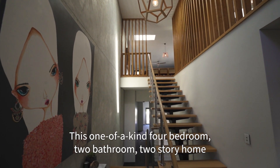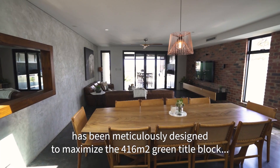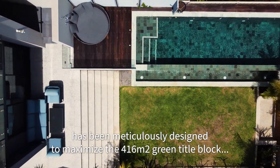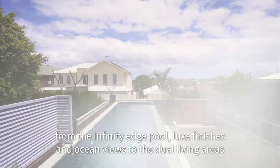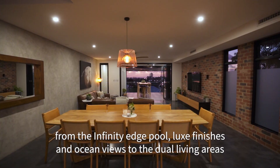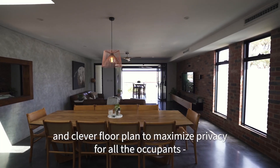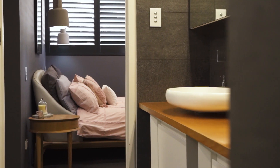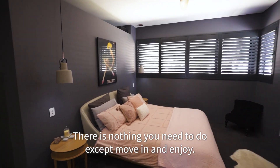This one-of-a-kind, four-bedroom, two-bathroom, two-storey home has been meticulously designed to maximise the 416 square metre green tidal block. From the infinity edge pool, luxe finishes and ocean views to the dual living areas and clever floor plan to maximise privacy for all the occupants. There is nothing you need to do except move in and enjoy.